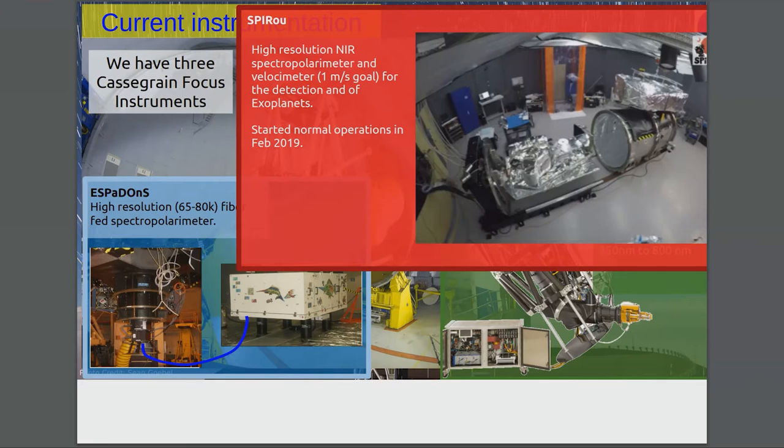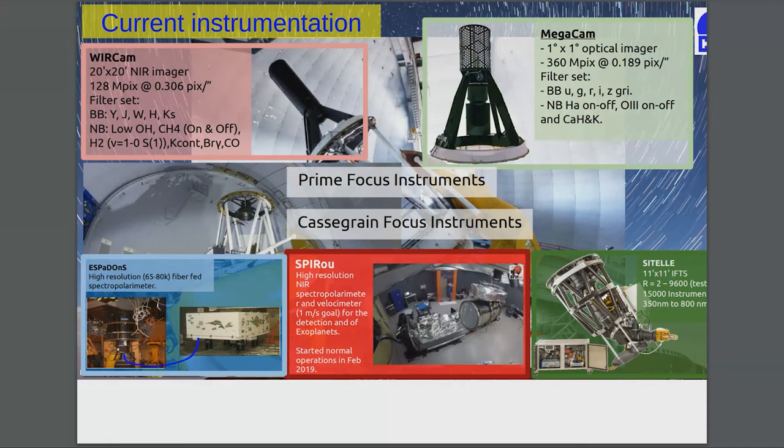Our latest instrument is called SPIRou — a high-resolution near-infrared spectral polarimeter and velocimeter. We still have a one meter per second goal; we haven't given up on that. We're not quite there yet — the best numbers we've seen are around 1 to 1.5 meters per second. It helps with the detection and characterization of exoplanets. The instrument started normal operations in February 2019 and we're still working out the kinks.